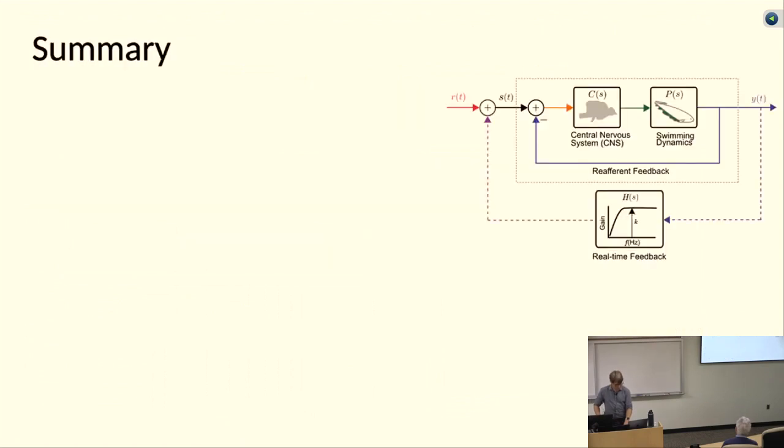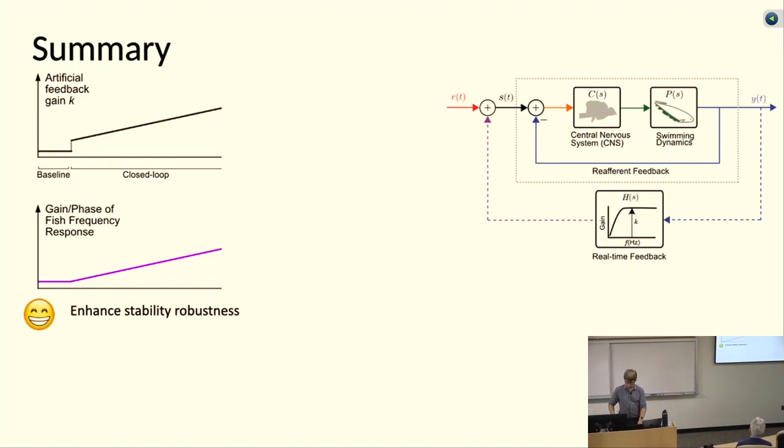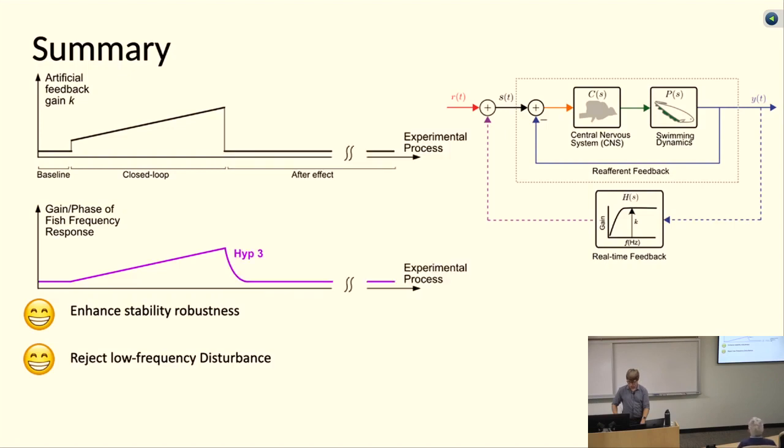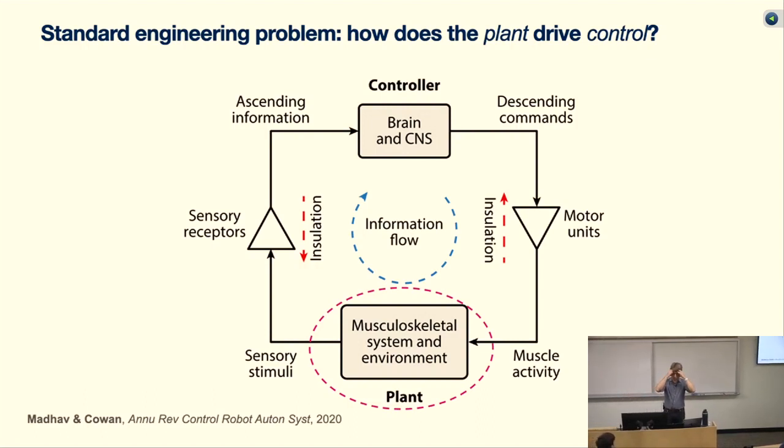In summary, the fish did learn their controller, it enhanced stability robustness, it improved rejection of low-frequency disturbances, and it retained the controller for some time until it washed out to baseline. This was really taking a standard engineering approach — thinking about how closed-loop dynamics affect what the controller is doing. We didn't modify the plant; we modified it by adding external feedback. I'm changing the dynamics; the controller should change to adapt to it.